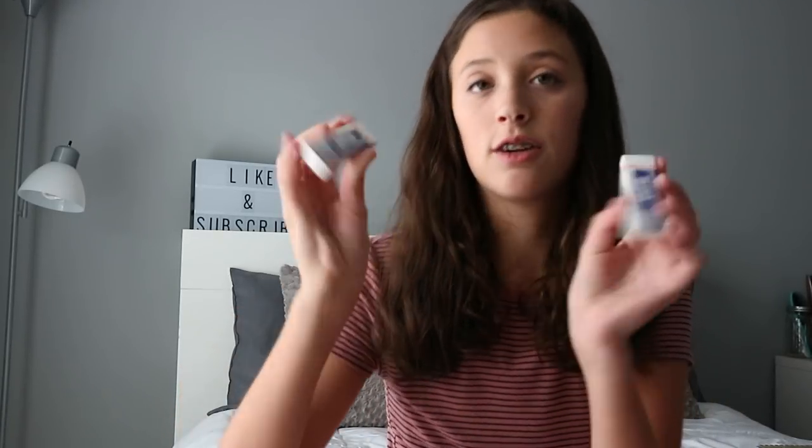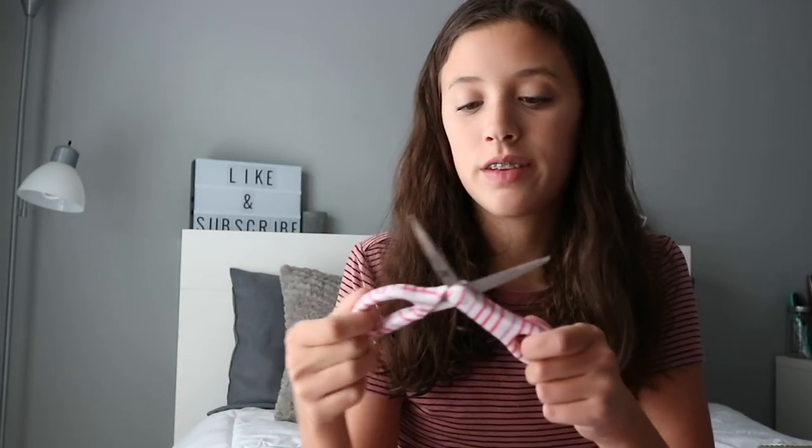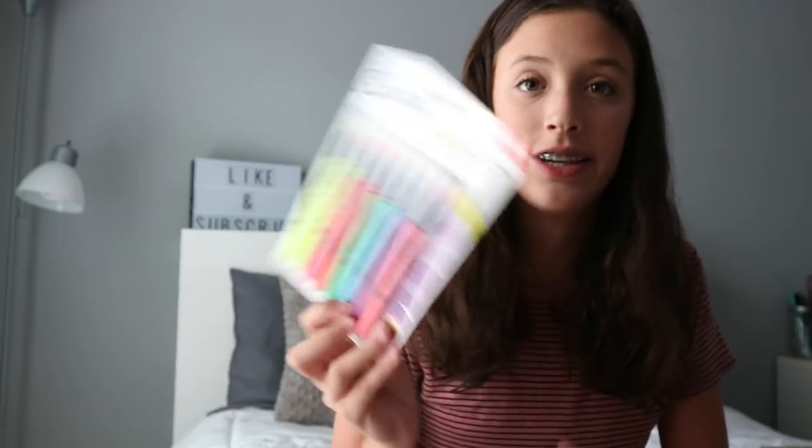The next things I got were the Pentel high polymer erasers, which are the best erasers ever. I got them for the first time last year and they work amazingly well — I really recommend them. For scissors, I'm just reusing my ones from last year — also from seventh grade — but they're really good scissors from Target and they don't really go bad.